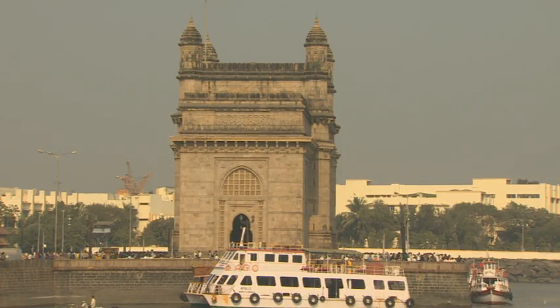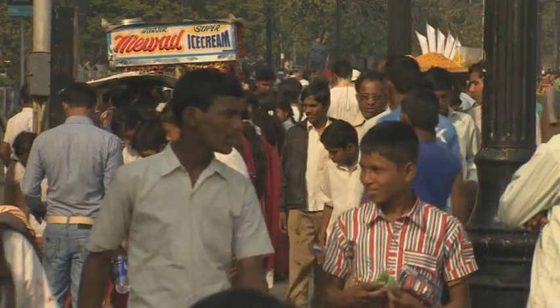I'm in Bombay, now known as Mumbai. I'm wanting to head off to Chennai, but first I'm going to meet India's most famous chef. His name is Sanjeev Kapoor, and I hope he can tell me what I can expect when I arrive in Chennai.